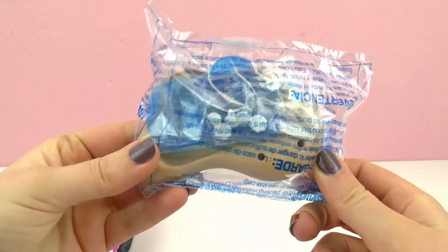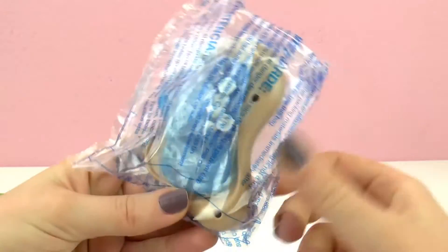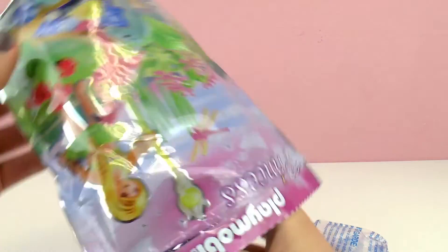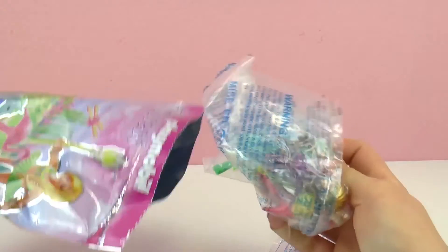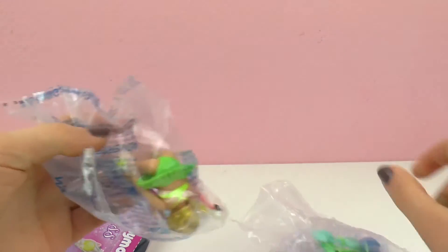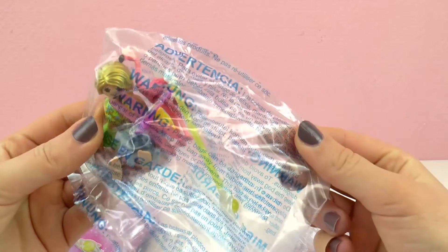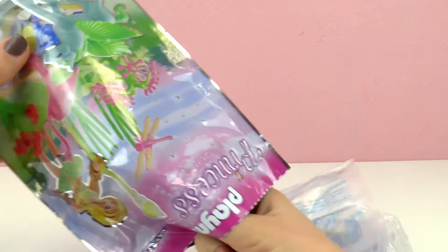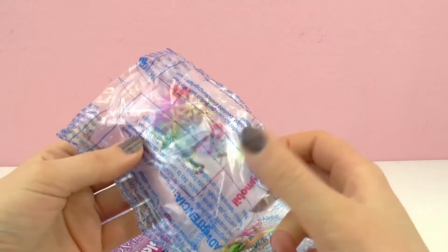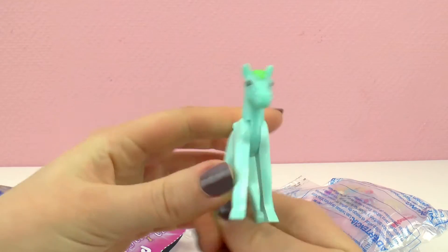We have some plants, some flowers. We have a lot of cool things — let me see what else is in here. We have even more plants. We have some shells. And here is our fairy. Then let's see what else.